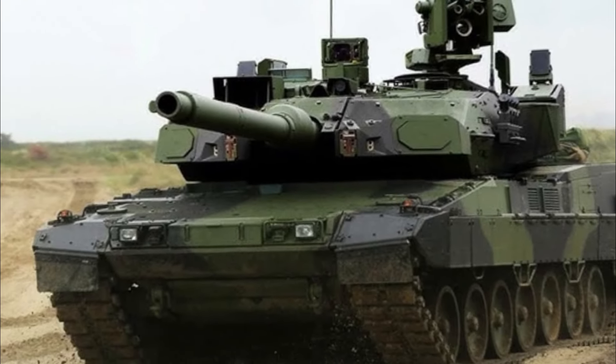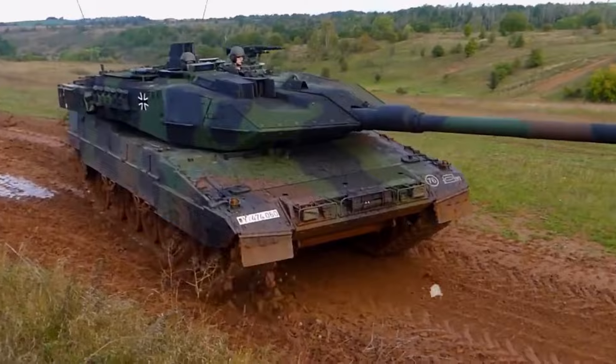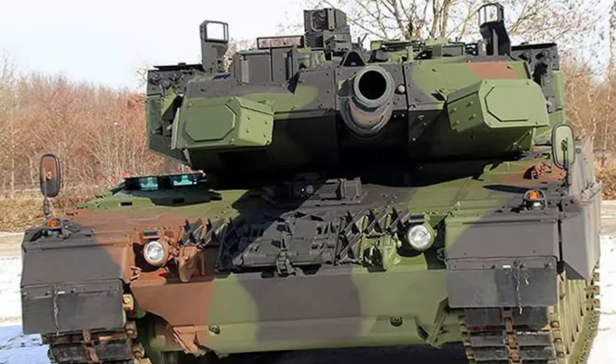What is the finest main combat tank in the world, which is the best contemporary MBT, and why? This top 5 ranking is based on the combined scores for Protection, Firepower, Accuracy, and Mobility.